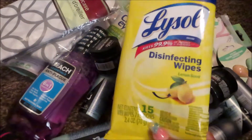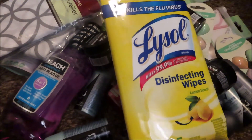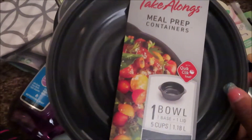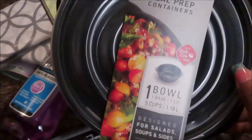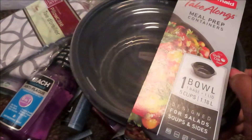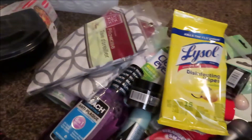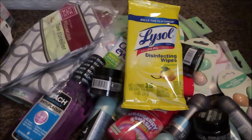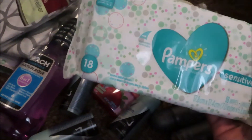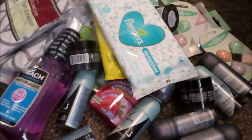They had these at the register — you can only get one because they only had one box left — so I was able to pick up some Lysol wipes. They also had these meal prep containers, the black one — it's five cups and you just get one bowl — so I'll use that because my other to-go containers are black for meal prepping. Speaking of wipes, I picked up some Pampers wipes just to keep in the car for wiping your hands.